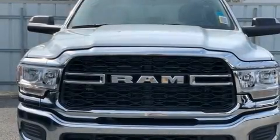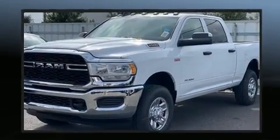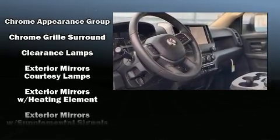The 2020 RAM 2500 — this four-door, six-passenger truck leads among competitors in its segment. Top features include air conditioning, a rear step bumper, a front bench seat, fully automatic headlights, a trailer hitch, and power windows.